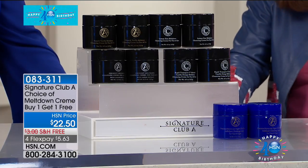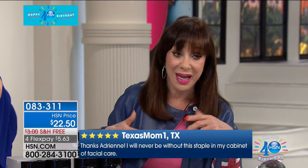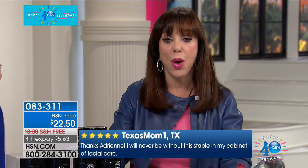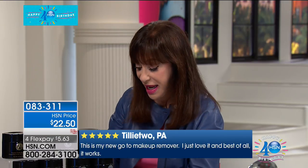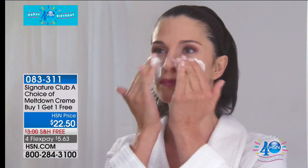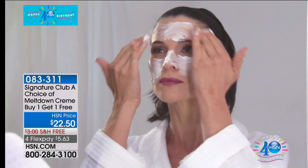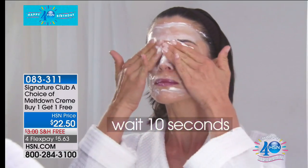What I want you to understand is if you walked around this station into every makeup room, it's everywhere. Why? A meltdown that goes over your eye makeup, over your face makeup, over your neck. Count to ten and it will take off everything — every bit of makeup, every bit of mascara, everything. We grabbed a girl as she walked by and said, let us just take off all your makeup.